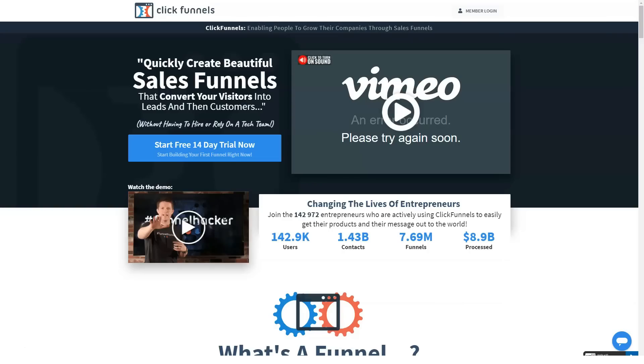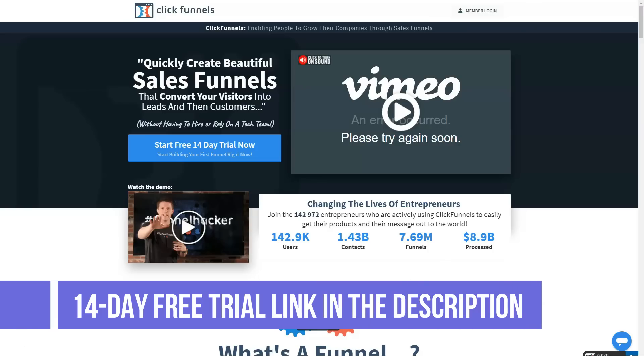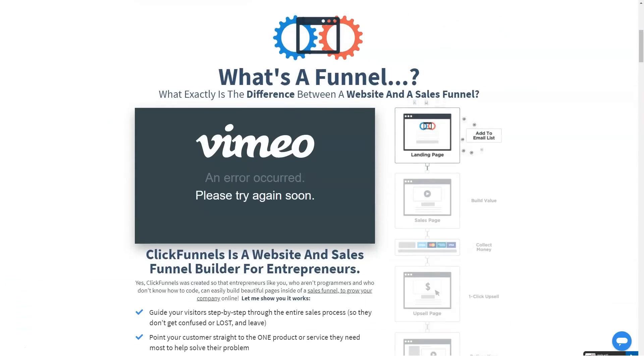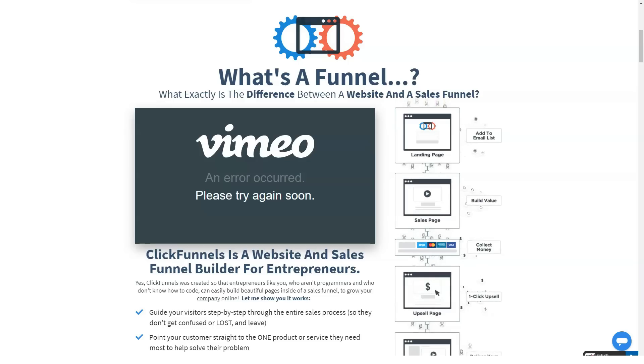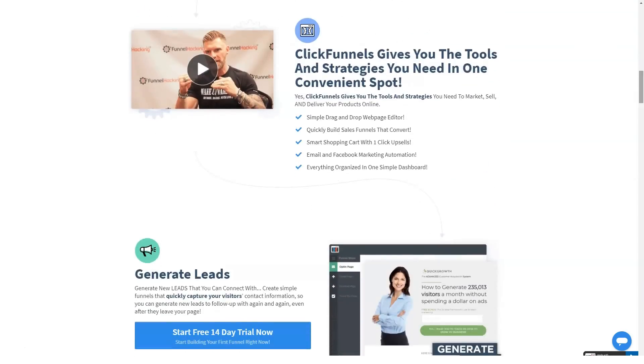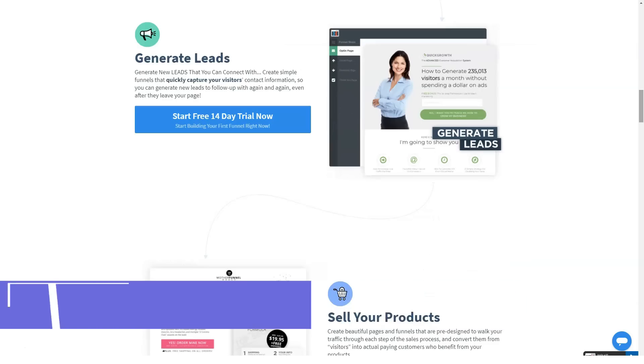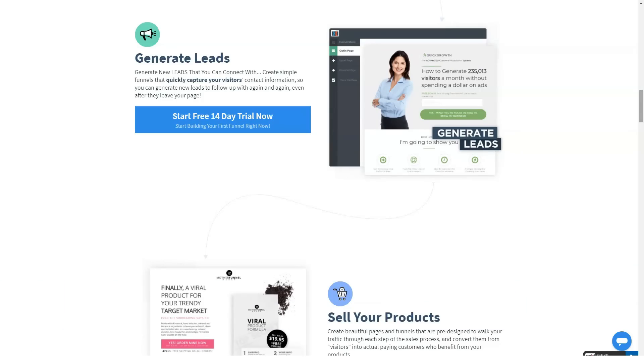Hello everyone, and I'm glad to welcome you all to our channel. Today I'm going to tell you about ClickFunnels. ClickFunnels is an online sales funnel builder that helps businesses market, sell and deliver their products online.